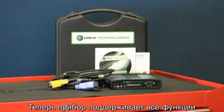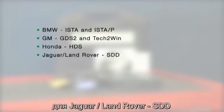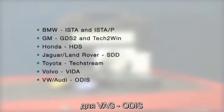Now offering full support for OEM diagnostic applications, such as BMW's ISTA and ISTA-P, General Motors' GDS2 and Tech2Win, Honda's HDS, Jaguar Land Rover's SDD, Toyota's TechStream, Volvo's Vita, and VW and Audi's Otis.